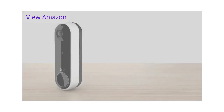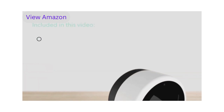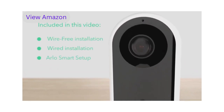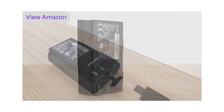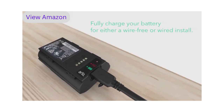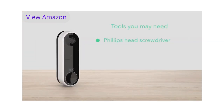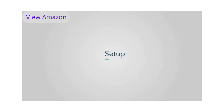Congratulations on purchasing your new Arlo Essential Video Doorbell Wire-Free. With both wire-free flexibility and optional hard wiring for continuous charging, Arlo has you covered. Before you start, here are some tips: fully charge your battery. Tools you may need include a Phillips head screwdriver, a drill and 6-millimeter drill bit if you need to drill new holes for the doorbell, and electrical tape. Now let's get ready to install.